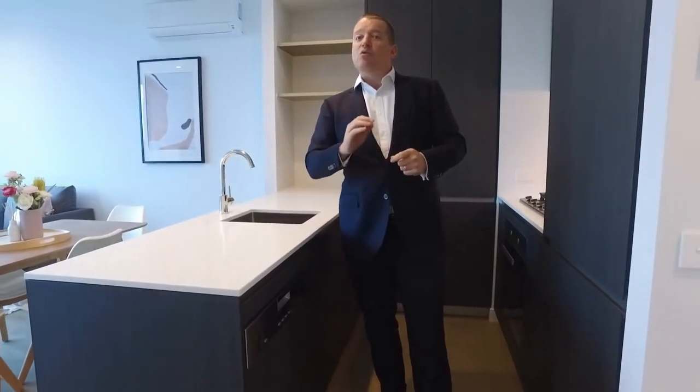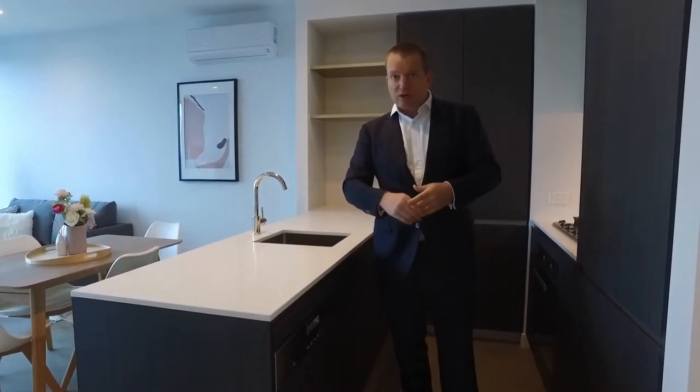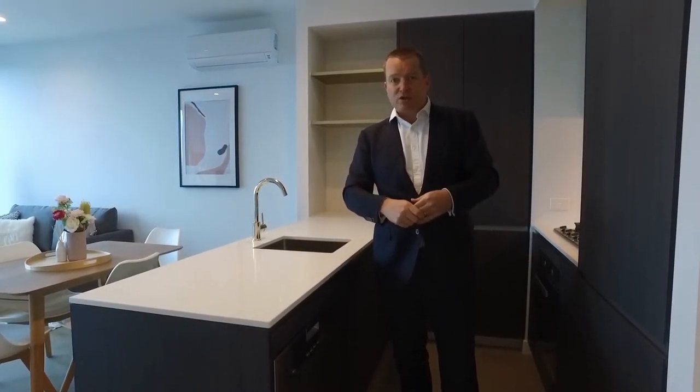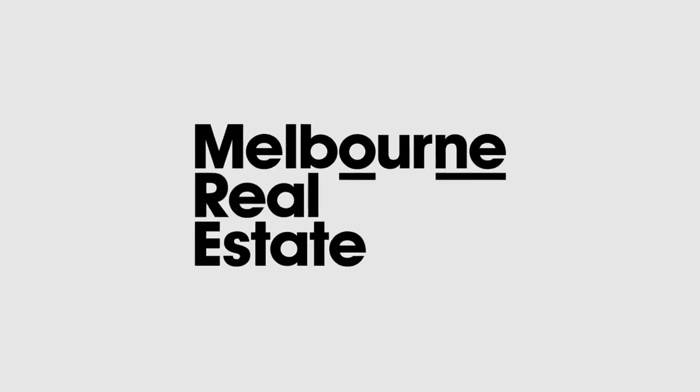So if you're looking for a one-bedroom apartment fully furnished with resort-style amenities, Aurora Melbourne is the place to come. Melbourne Real Estate would love to show you through at one of our convenient open for inspections or by private inspection. My name is Stephen Fitzsimons — thanks for watching, I'll see you next time.